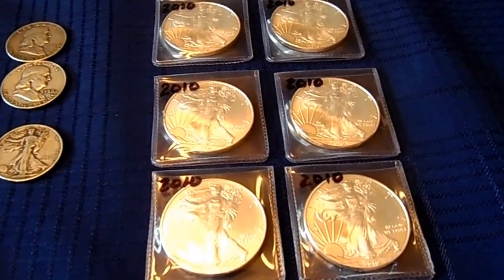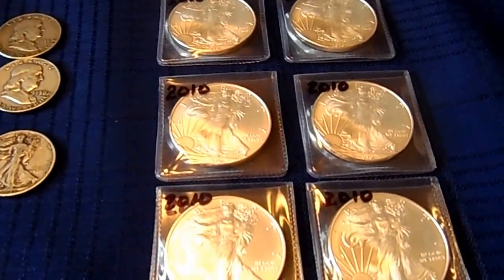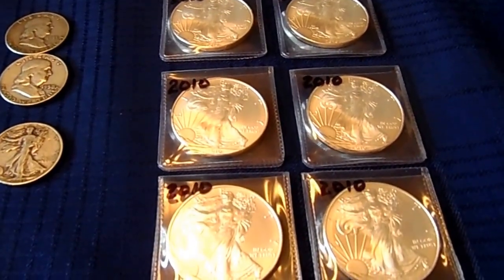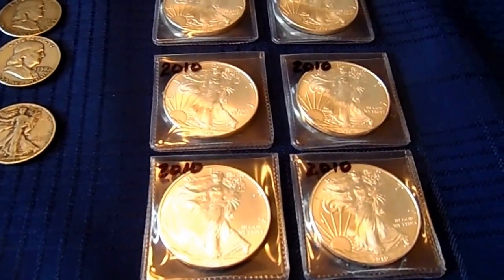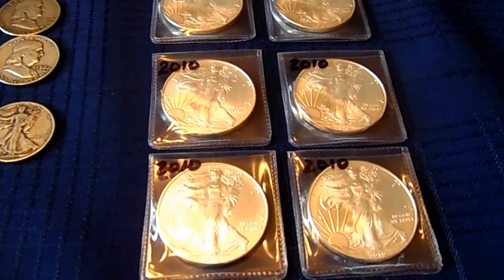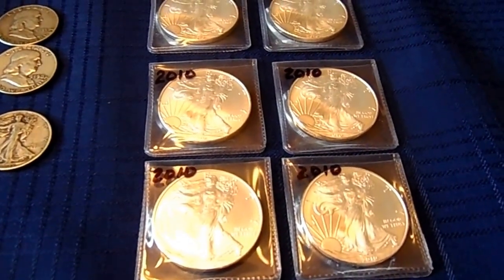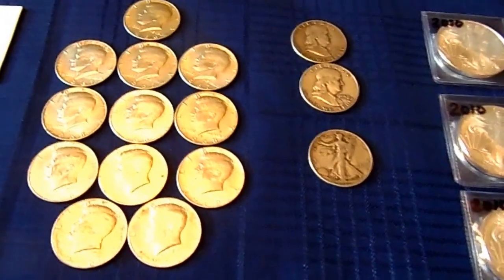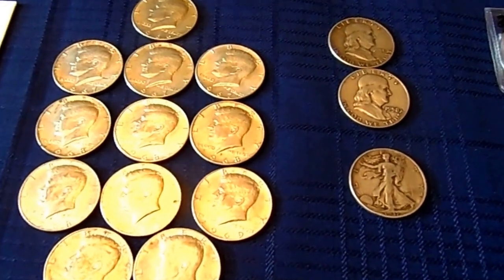I've got six 2010 Silver Eagles. In my end of year video I said my Silver Eagles were way underrepresented and I was going to concentrate on that, since my constitutional silver was way overrepresented. Having said that, I actually made a Craigslist contact and I got a lot of constitutional silver.